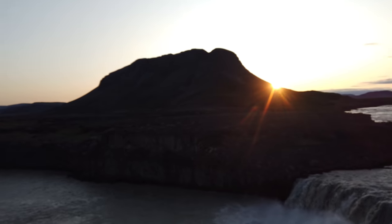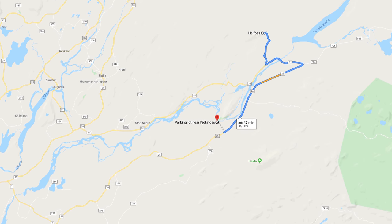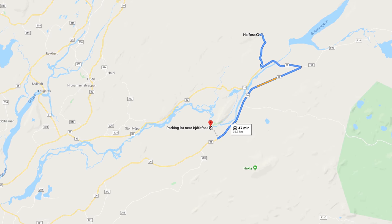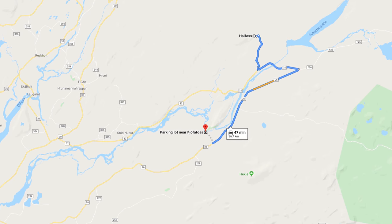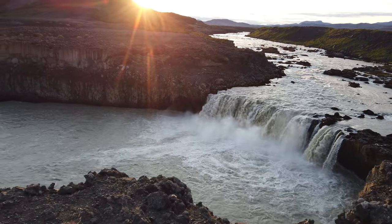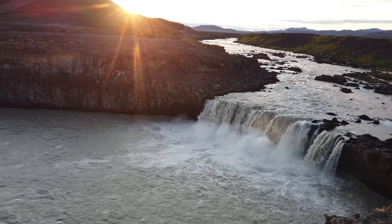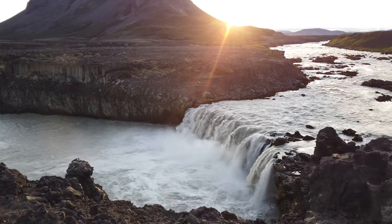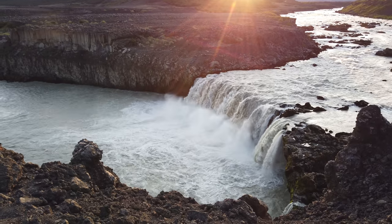Despite the short distance between Haufoss and Boerfell, you might consider not visiting them straight after each other. The shortest road between these locations is absolutely horrible to drive on. The yellow part on this map is a very bad and very bumpy gravel road. The sky I had this morning was clear so I had to focus most of the photos on the mountain and the waterfall — which is arguably what you want to do anyway, as you don't want the sky to be too distracting.